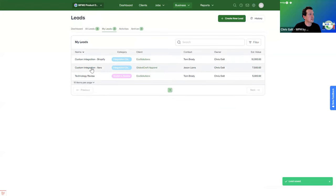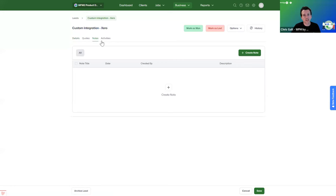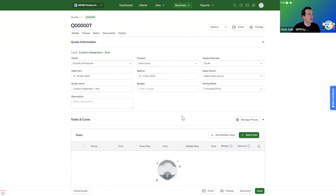The lead is now in our list. Clicking into it, we can see the contact details that pulled through, the value, and from here we can mark it as lost or won, add notes, and add activities as reminders in the calendar. Let's go ahead and build out a quote for this particular lead — creating a new quote, where most details have already pulled through, and there's a direct link back to the lead from the quote.